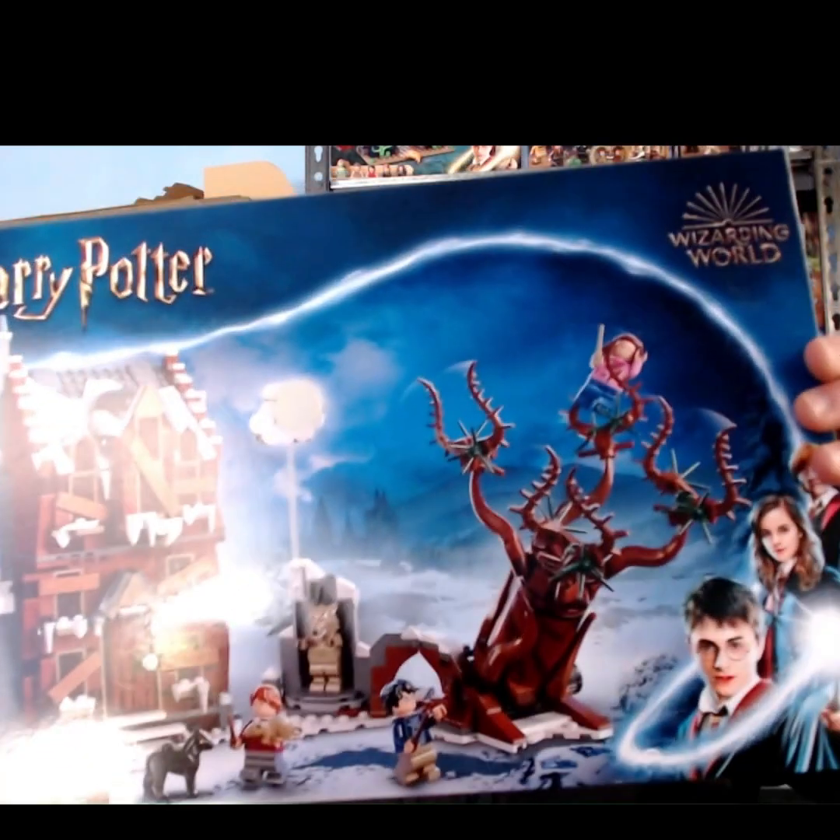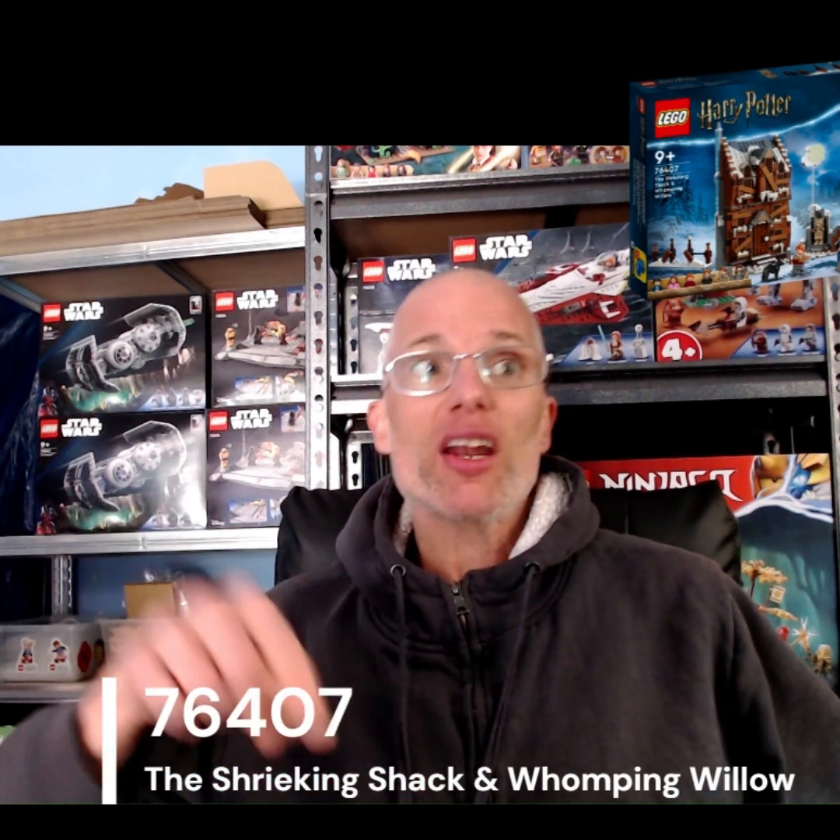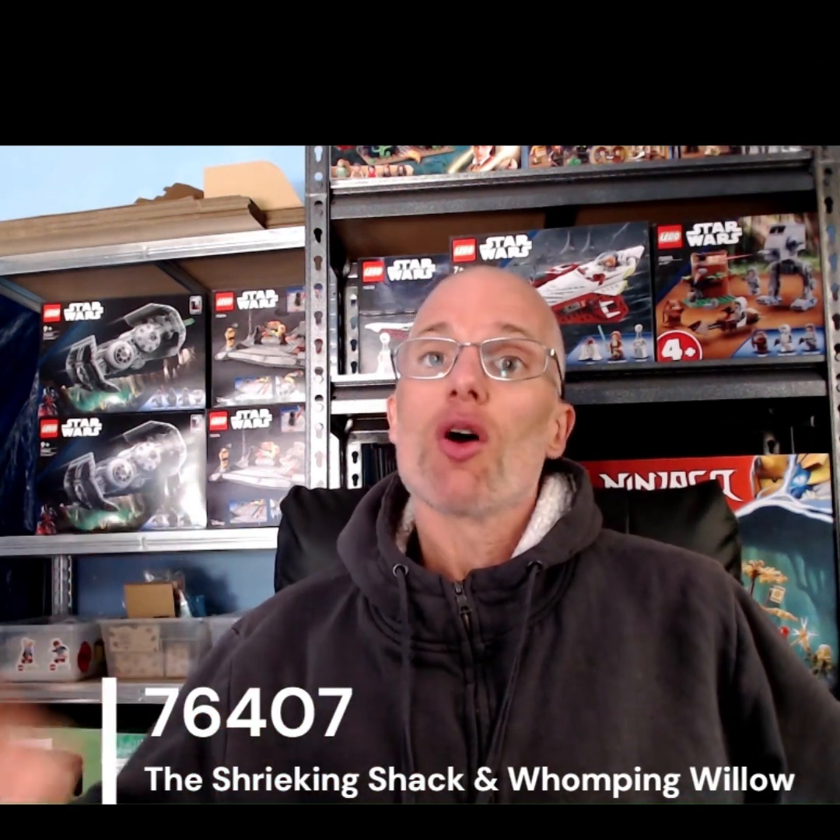Hey what's up guys, it's Chris here from Blacktown Bricks and Pieces and I've got a Harry Potter set today. It's the 76407, the Shrieking Shack Whooping Willow set. If you want to get this set at a really awesome price, wait till the end of the video and I'm going to share a link to my BrickLink store so you can score this at a really good price.